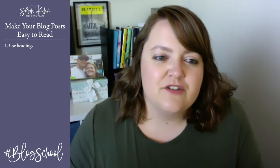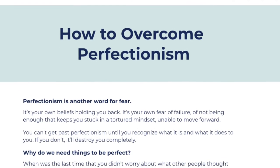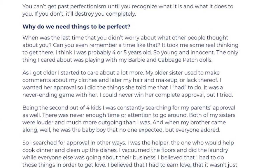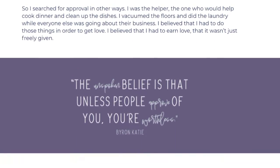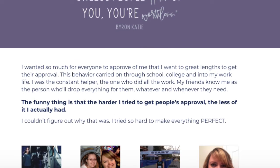Number one: use headings. Use headings and subheadings and bold lettering. Break up the sections into smaller points with headings. Make them easy to digest — little pieces of information that are really easy to see quickly. Remember, you only have about five seconds to keep somebody's attention, so make sure it's really easy.